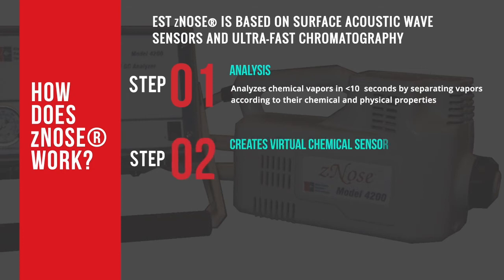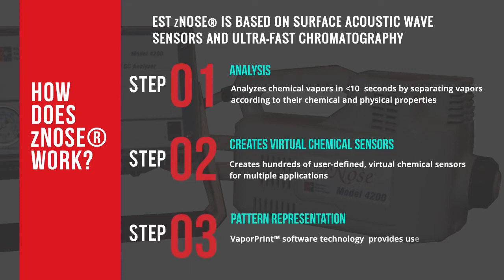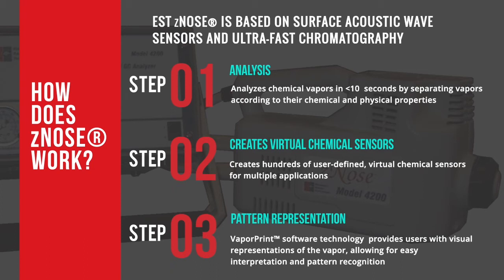The second step is creating virtual chemical sensors. EST-Z-Nose creates hundreds of user-defined virtual chemical sensors for multiple applications. The final step is pattern representation. VaporPrint, the trademark software technology of Electronic Sensor Technology, provides users with visual representations of the vapor, allowing for easy interpretation and pattern recognition.